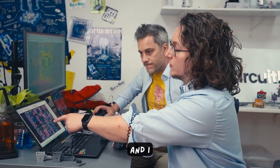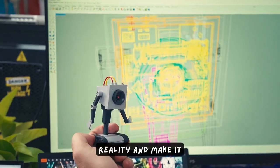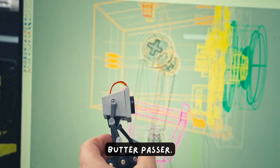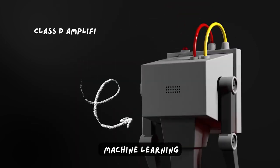My name is Albert, I'm from CircuitMist, and I teamed up with Nico so that we can bring the Butterbot to reality and make it more than just a Butterpasser. This tiny thing is actually an AI-powered machine learning desk buddy.